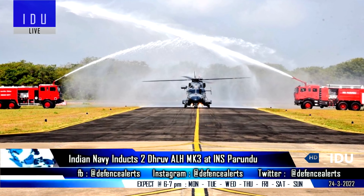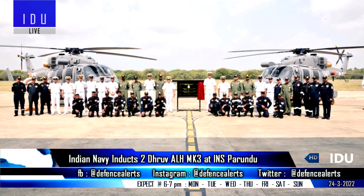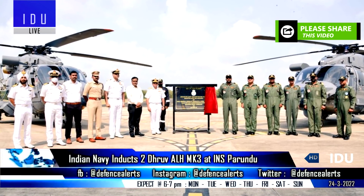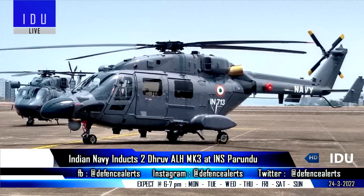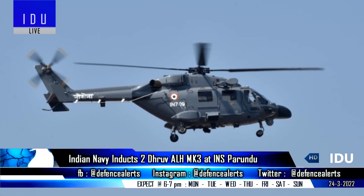Indian Navy's Naval Air Station INS Parandu, which is in close proximity to the International Maritime Boundary Line between India and Sri Lanka, has inducted two HAL-built Advanced Light Helicopters Mark III, which will be used for armed patrol and enhanced surveillance missions from both naval bases and onboard ships.